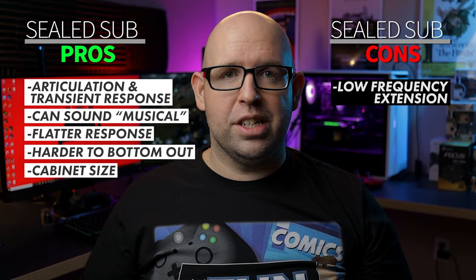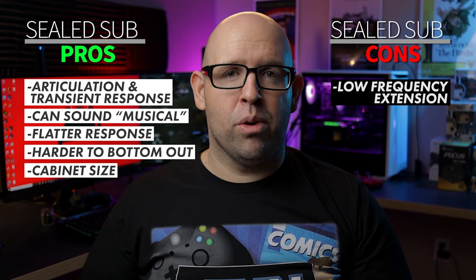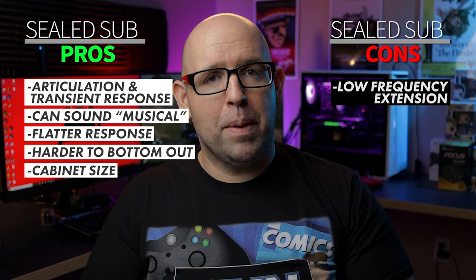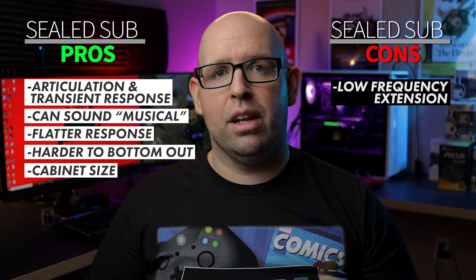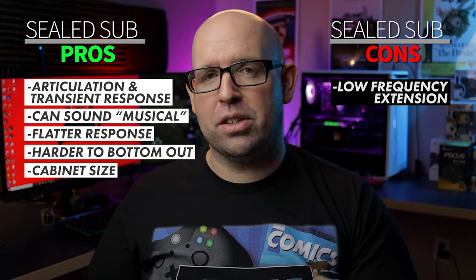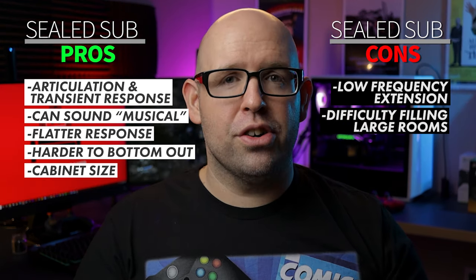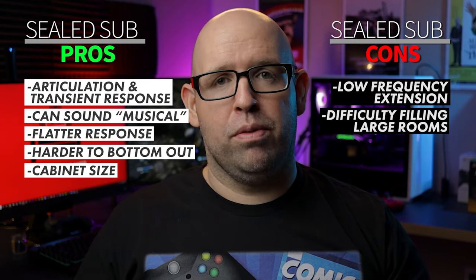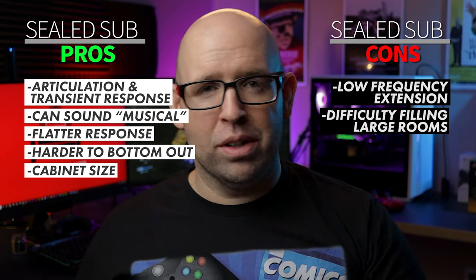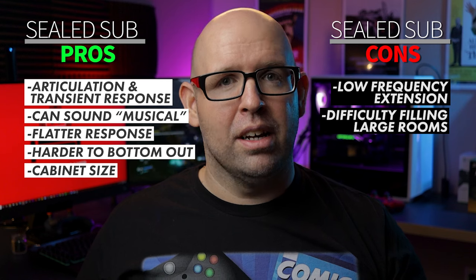Moving on to sealed subwoofer cons: one of the biggest is that it just doesn't have the low frequency extension of a ported subwoofer. A sealed sub might be rated to 24 Hz, whereas a ported sub with the same driver size can reach 17, 16, 15 Hz or even lower. That's a lot of subsonic bass you're missing — frequencies found in many movies, music, and video games that you feel more than hear, especially below 20 Hz. Another con is that a sealed subwoofer will have a harder time filling a big room, potentially requiring multiple units to match the output of a single ported subwoofer.